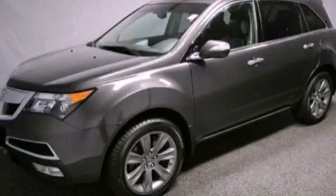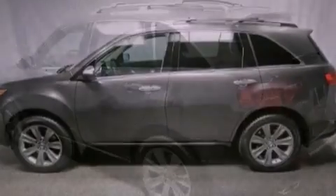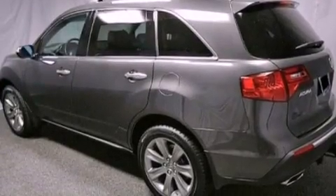This is a certified pre-owned 2010 Acura MDX. Plenty of space for what you need. It features a 3.7 liter 6-cylinder engine and an automatic transmission.